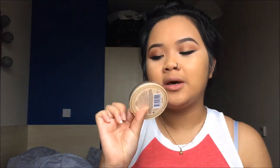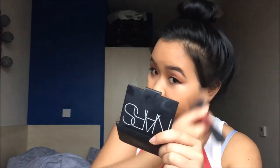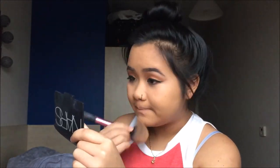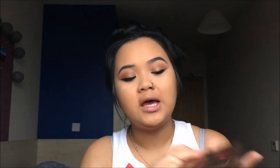I still like to go over that with a sponge to make sure there are no harsh lines and everything is nice and smooth. For powder I'll be using the Rimmel Stay Matte powder in the shade transparent. Then to contour and highlight I'll be using the Too Faced Cocoa Contour palette.